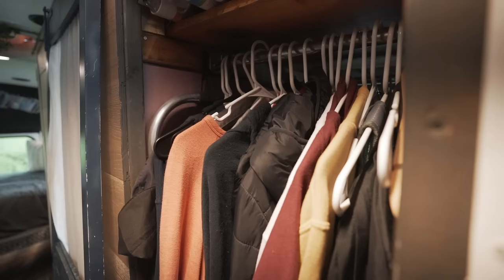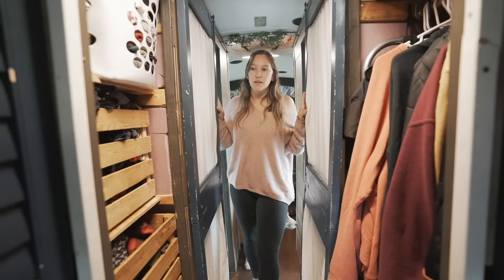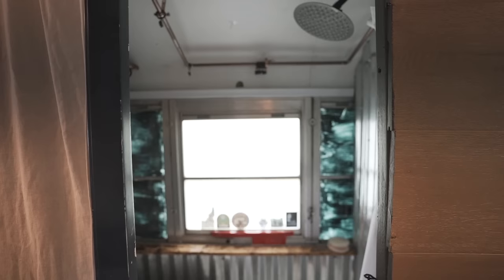These are our two hallway closets — this is all the storage for the kids' clothes on the bus. They each have two crates and then hanging storage, and that's it. That's about how much clothes one of our preteen girls had before, so they really downsized. These doors are multipurpose for the bathroom and for hallway closets — they just slide back and forth on that track system.